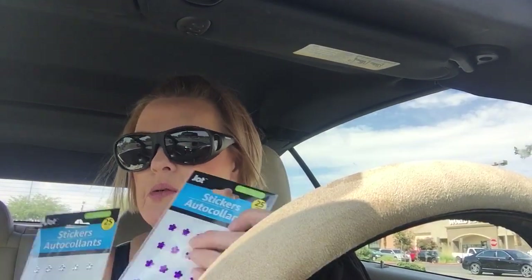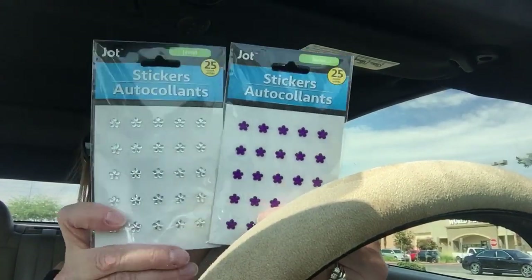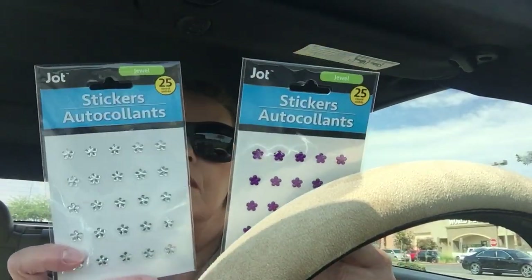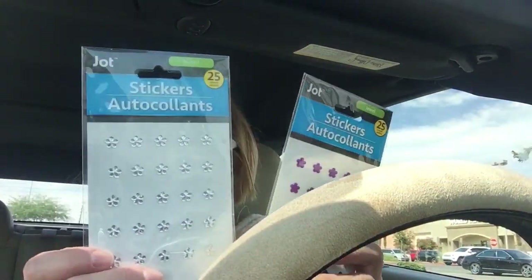They have some new stickers. These are really pretty little flowers. They have red, purple, clear, and I'm trying to think what the other color was.